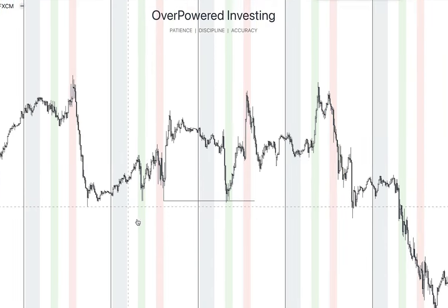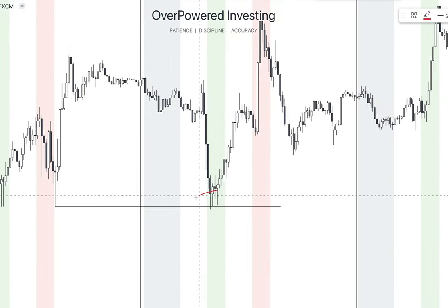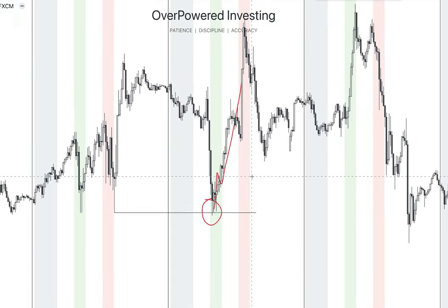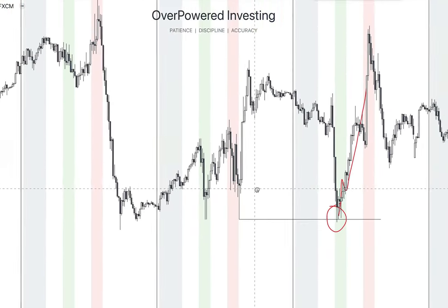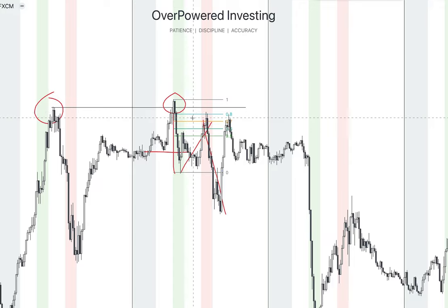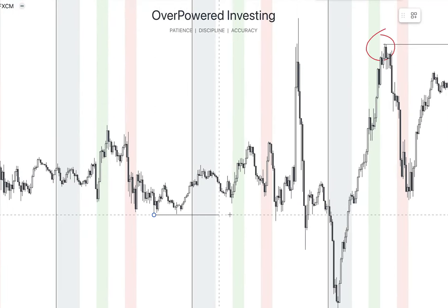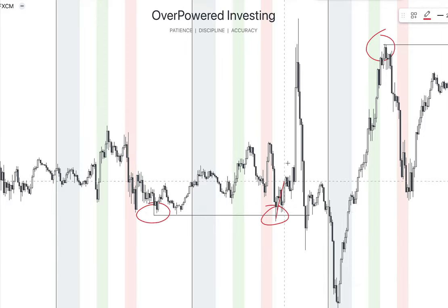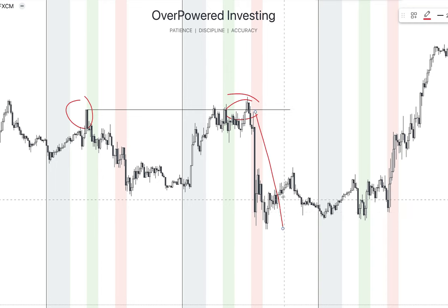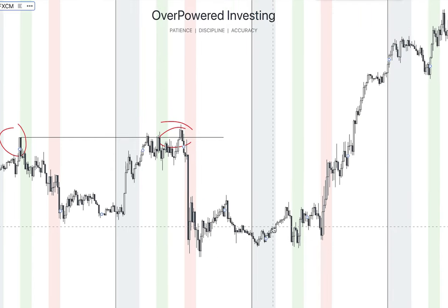Here you can see another example. This is our previous day low, and you can see the price sweeping the previous day low and then reversing to the upside. You can enter on the lower time frame — spot the new order flow to the upside or look for the break of structure. This is the previous day high; we have the sweep, price breaks down, we get the break of structure, price retests it using Fibonacci at 80%, then goes to the downside. Another example: price sweeps the previous day low and then skyrockets to the upside. Another: price sweeps the previous day high and then reverses to the downside.